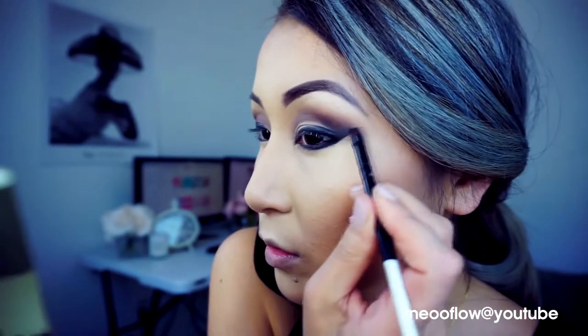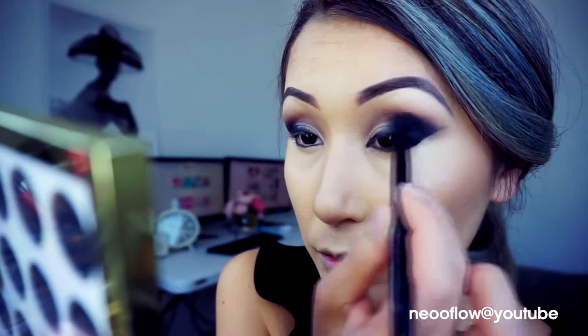Now I will blend the black color inward to the middle for a very nice, soft transition. To define the edges and set the gel liner, I will apply a black eyeshadow on top in the same spot and blend nicely to make sure it's very soft and seamless.